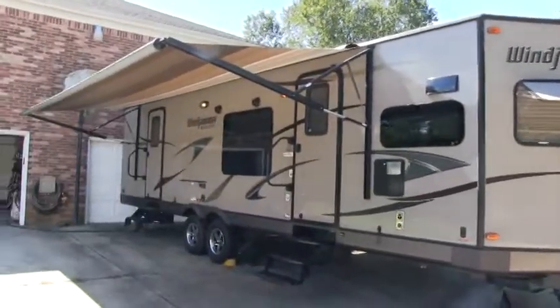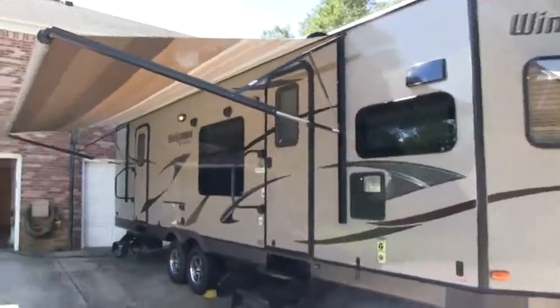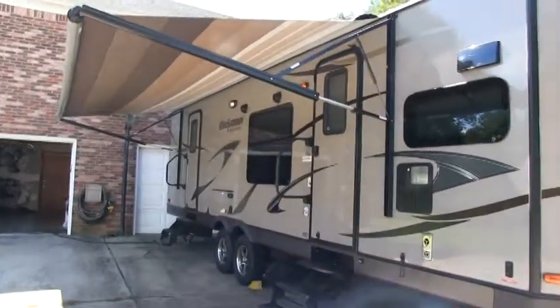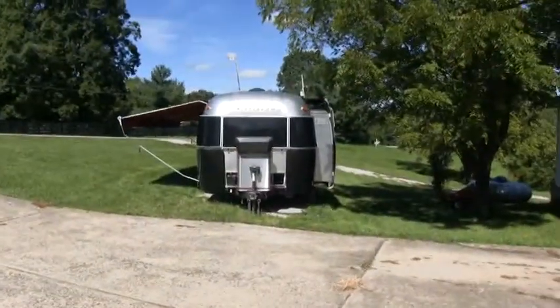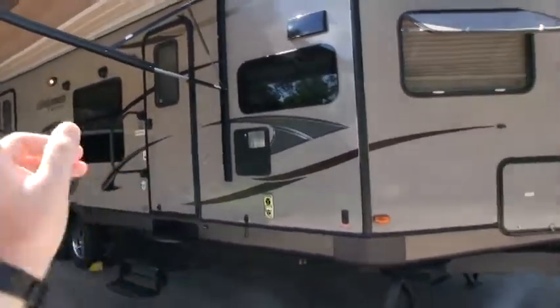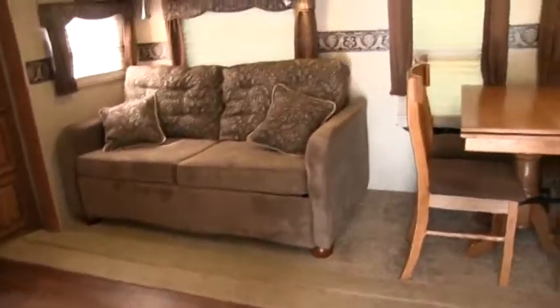I did go through the travel trailer pretty good and it's pretty much ready to go. I would definitely consider this a great to excellent condition. The only reason the owner is selling it is because he just bought an Airstream travel trailer. I'm going to start my walk around on the inside and then finish up the video by showing you features on the outside. This does have the diamond package, and I'll show you a bunch of features that the diamond package offers through the Windjammer line.